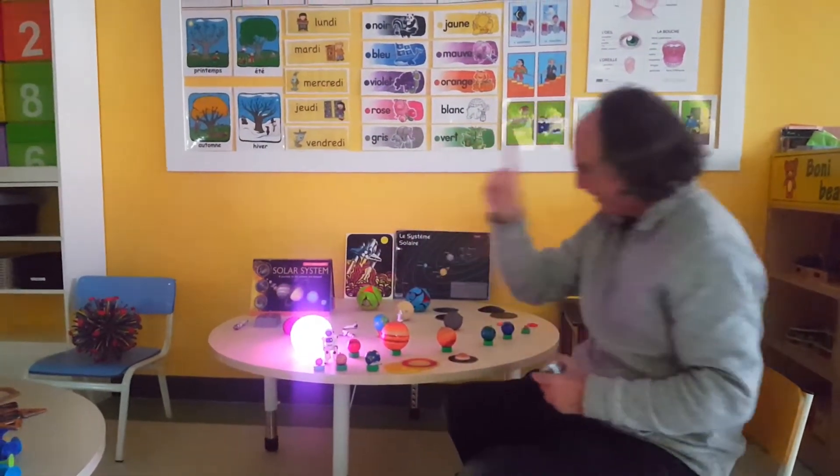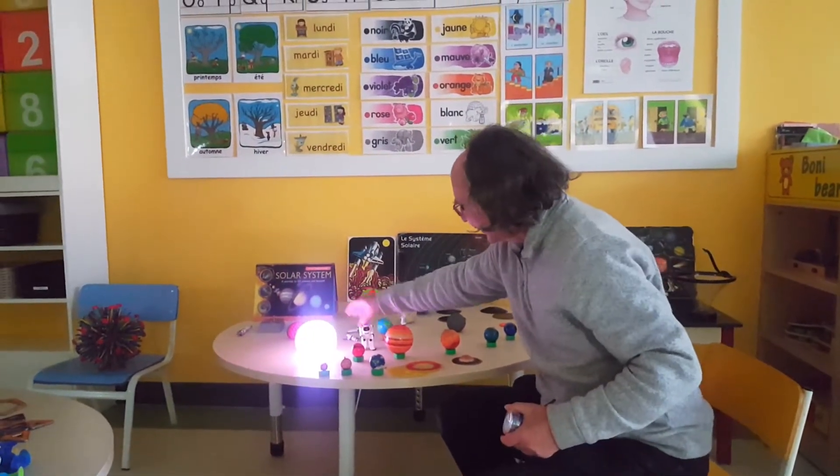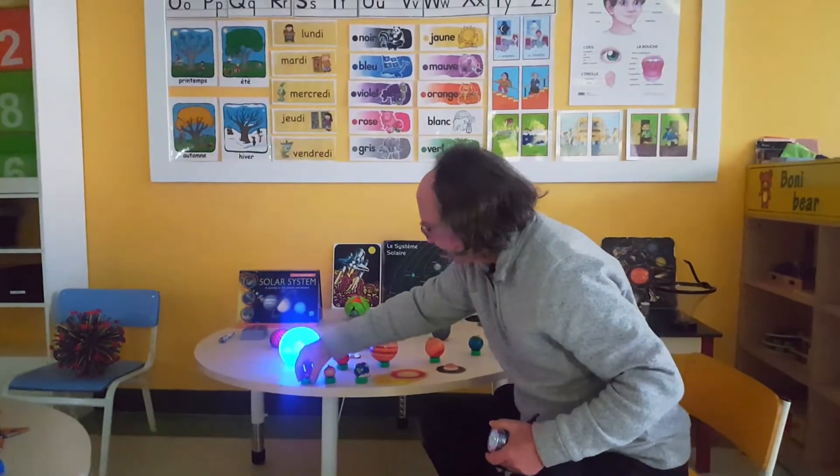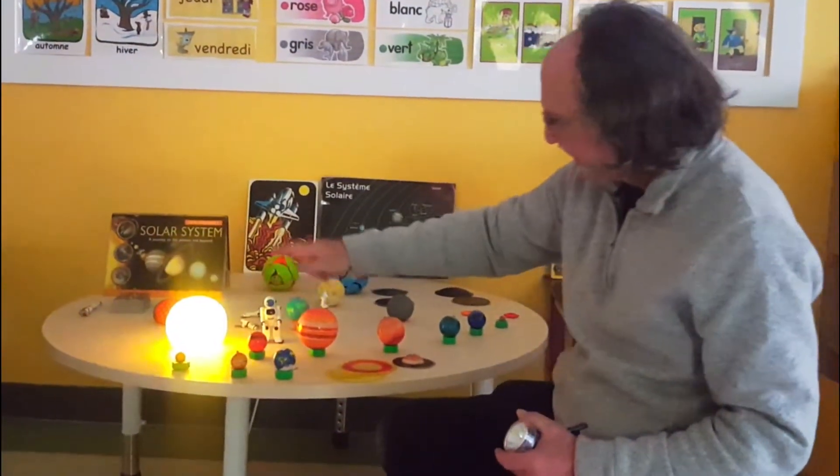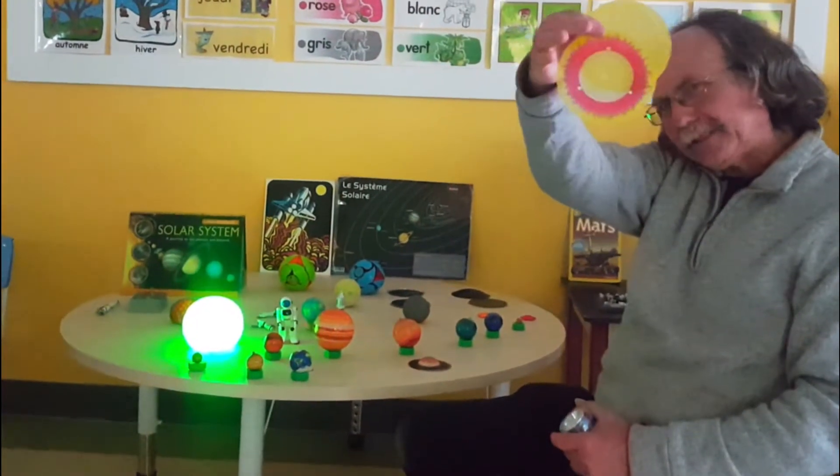We've sent robots to Mars — we haven't sent people there yet. That's our beautiful moon. So let's go over the planets again: we have Mercury, Venus, the Earth. And of course, the closest star to the Earth is the sun.